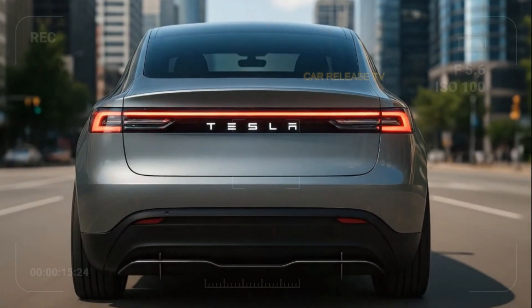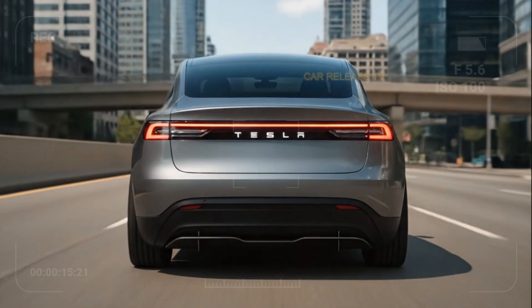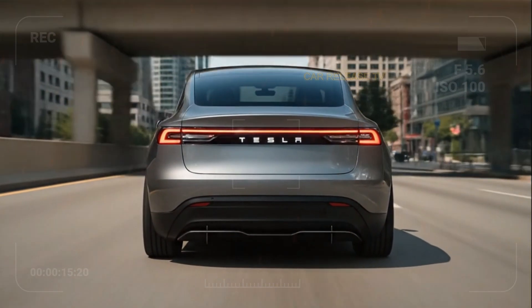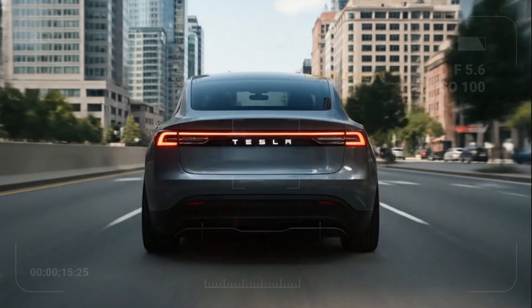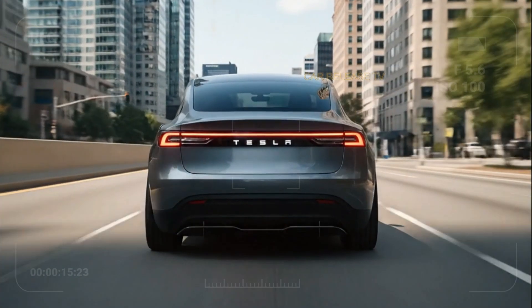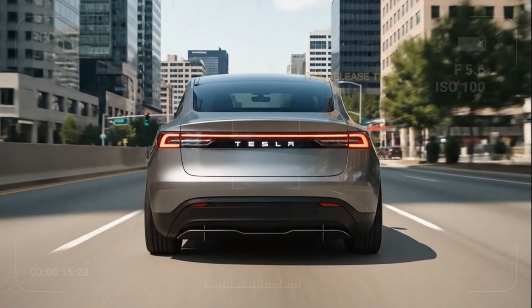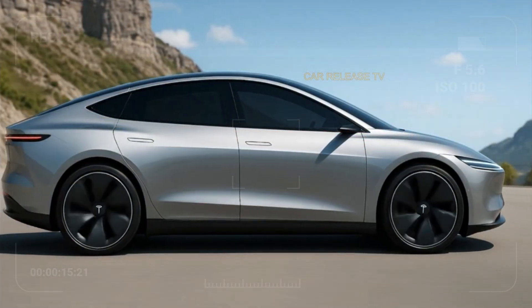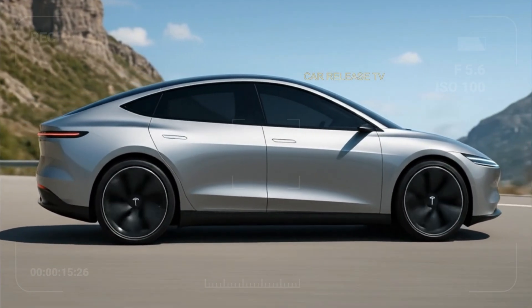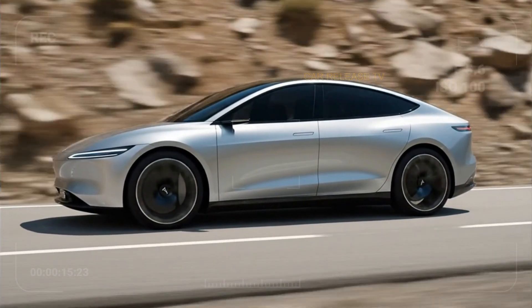These are the questions that keep people guessing, and that's exactly what keeps the excitement alive. Still, from what we've seen so far, the 2026 Tesla Model 2 looks like the real deal — modern, efficient, sleek, and purpose-built to bring electric mobility to everyone. The design is timeless, the tech is cutting edge, and the potential impact is massive.